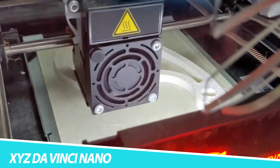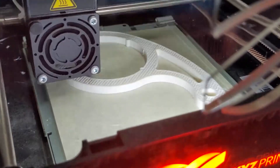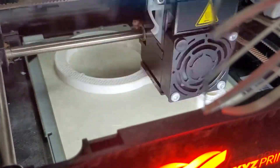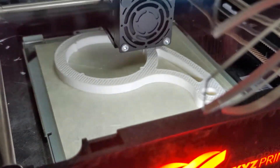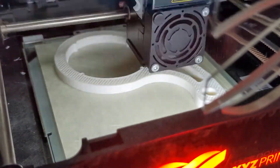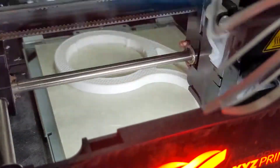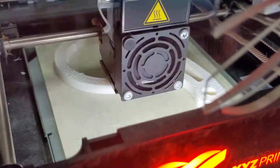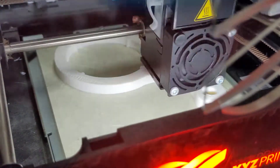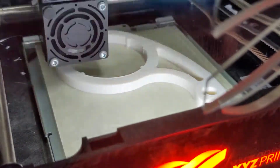XYZ DaVinci Nano. With the Monoprice Delta Mini V2 now available, the DaVinci Nano from XYZ Printing can no longer boast that it's the best inexpensive 3D printer around. Still, it's a good bargain if you can find it for around $200. The DaVinci is relatively compact — about the size of a bread maker — but has a generous build area of 4.7 inches on all sides. There's a door to close off the print area and block some noise, though opening the door doesn't stop the printing process. A wireless version, the DaVinci Nano W, is available for around $250.